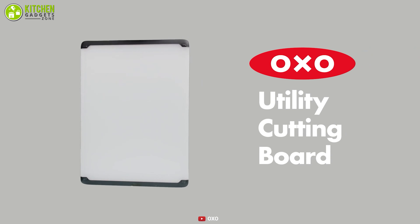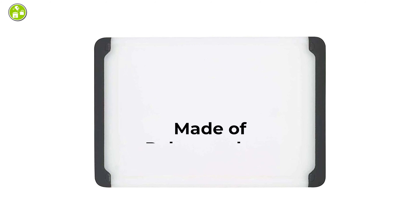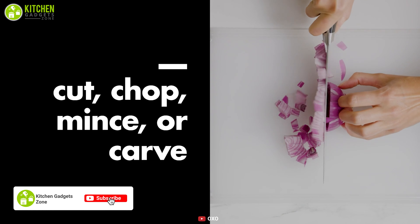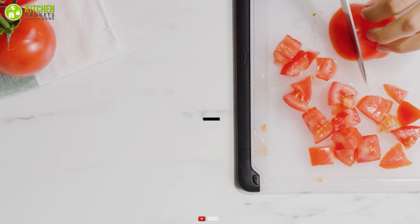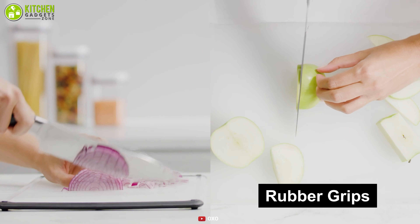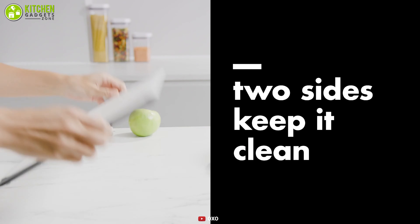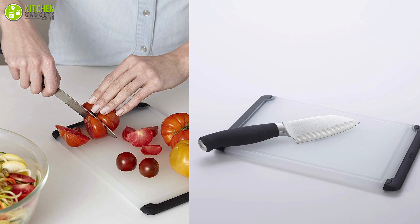Meet the OXO Good Grips prep cutting board, which is dishwasher safe for easy cleaning. The board is made of polypropylene, which does not keep smells and prevents deep scratches from sharp knives. One side has grooves around the outer edges that catch liquids before they end up on your counter. This board also has rubber grips so it won't slide around on your kitchen counter, and the board is reversible, which comes in handy when preparing meat or fish to avoid cross contamination.